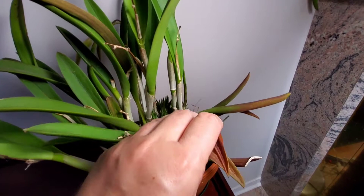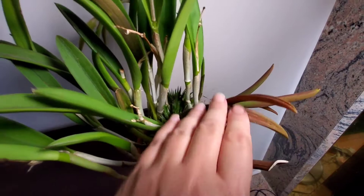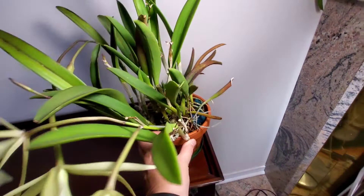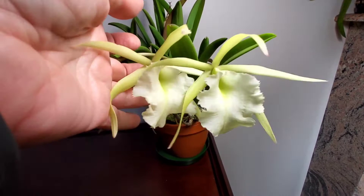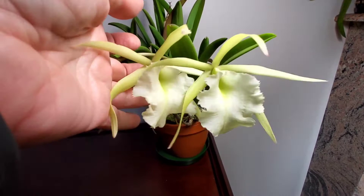It grows pseudobulbs almost year-round, but its most floriferous time is mostly between May and December. I hope you've enjoyed a look at Jiminy Cricket — it's a great plant to have. Thank you for watching and have a good day.